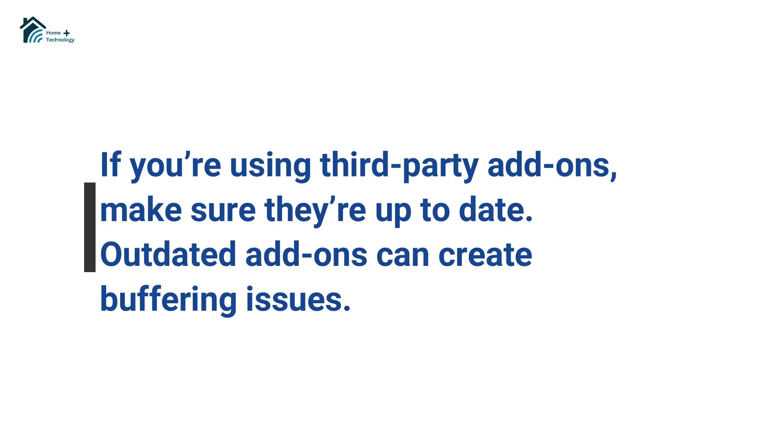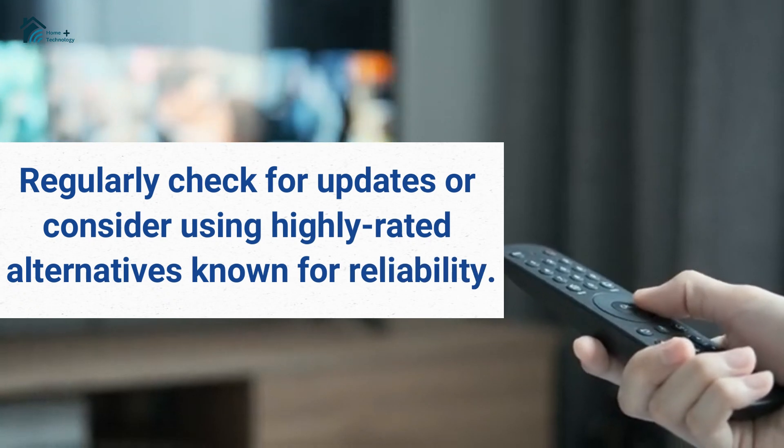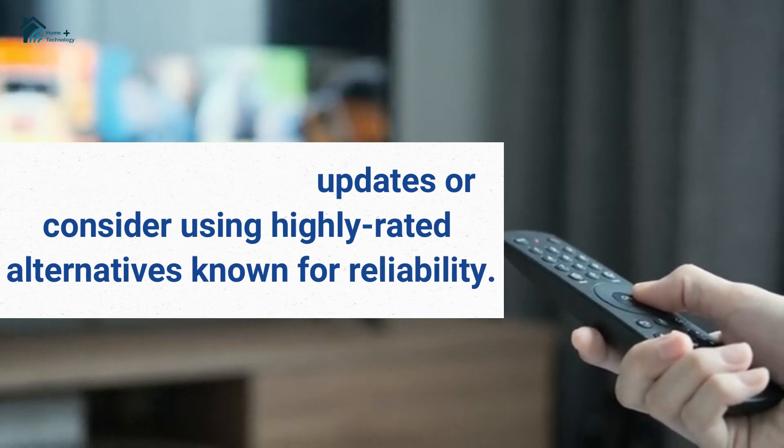If you're using third-party add-ons, make sure they're up to date. Outdated add-ons can create buffering issues. Regularly check for updates or consider using highly rated alternatives known for reliability.